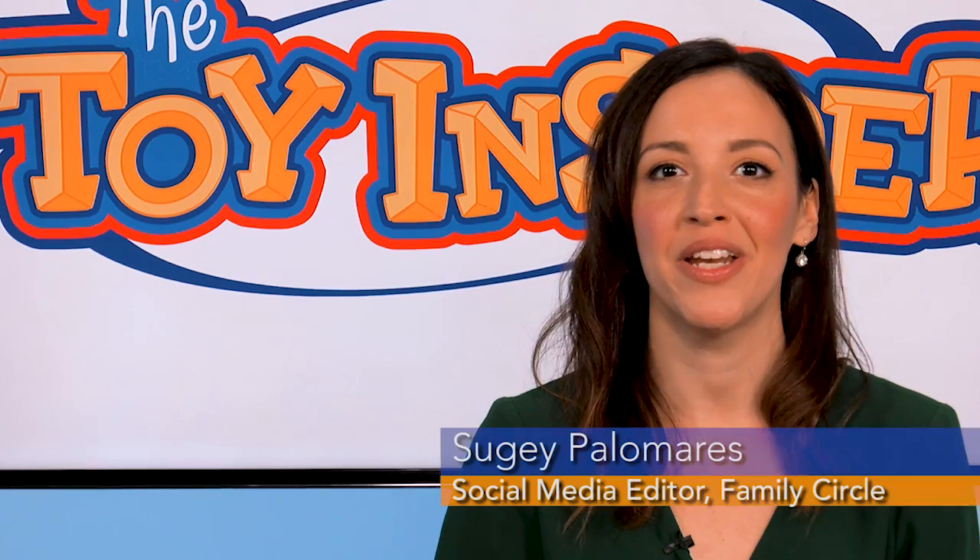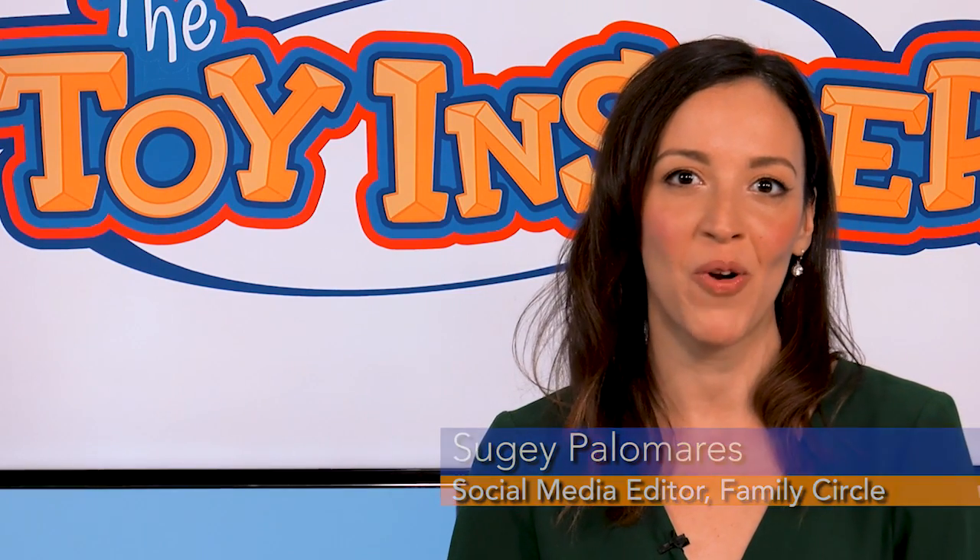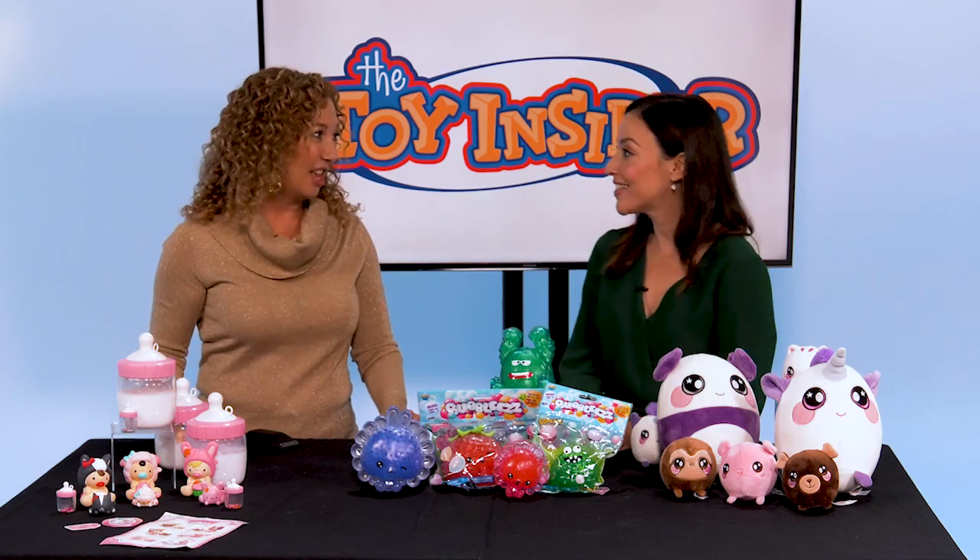Hi, I'm Suhey Palomares, social media editor at Family Circle, and I'm here today with the Toy Insider mom, Lori Schatt, and she brought 25 Days of Toys. What did you bring for us today, Lori?